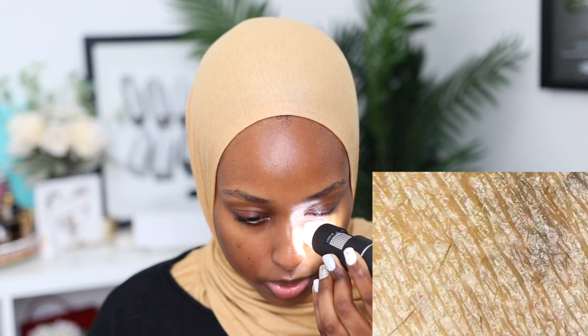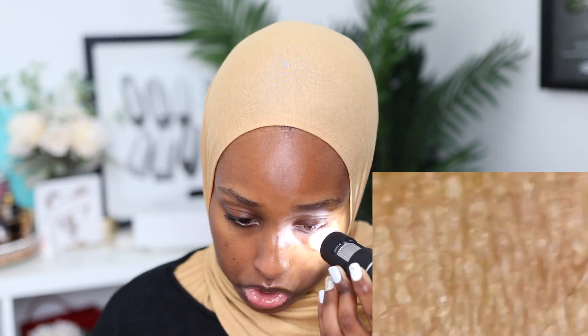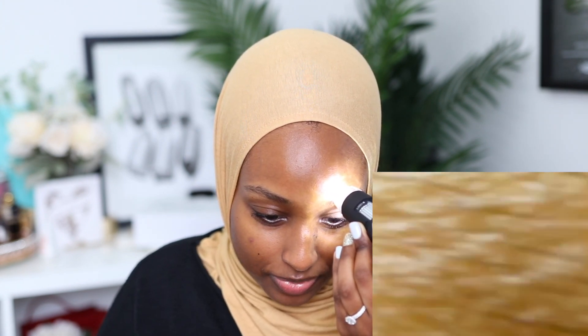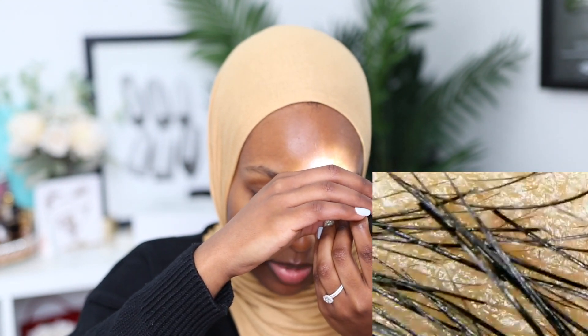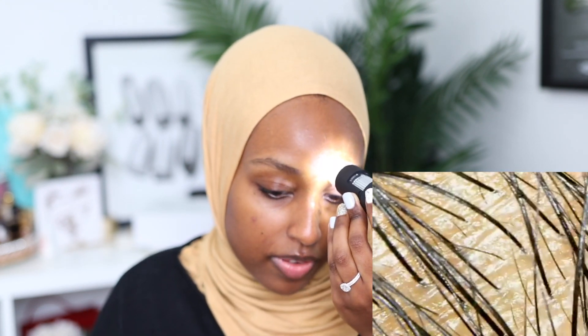Honestly, I'm quite impressed with my skin. Let's see my under eyes — oh, there's some congestion there. Now let's look at my eyebrow. This looks so creepy. I'm sorry if you're the type of person that gets grossed out easily — this is not the type of video for you. You can just see how oily my eyebrows are. My eyebrows are the oiliest part of my face.